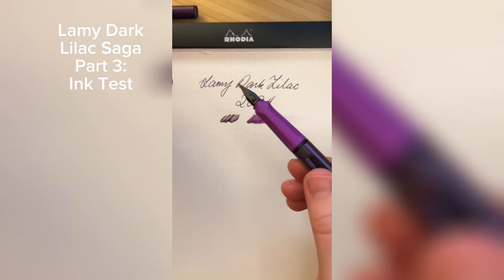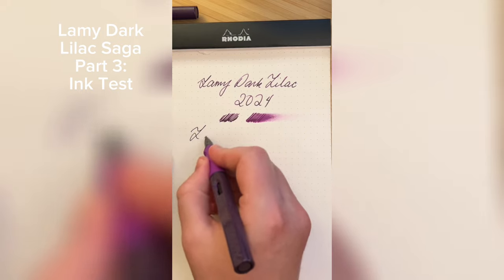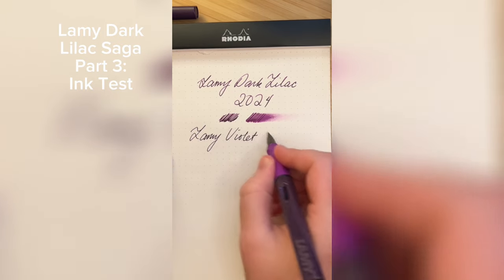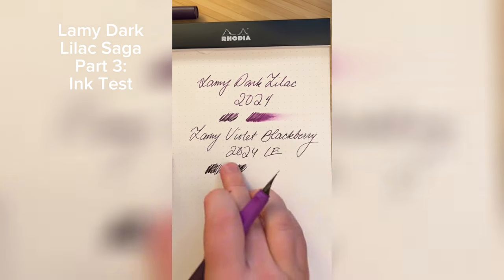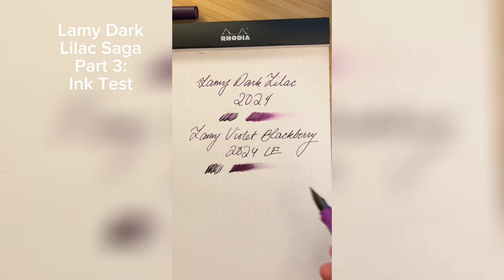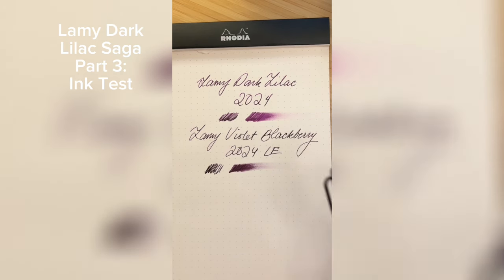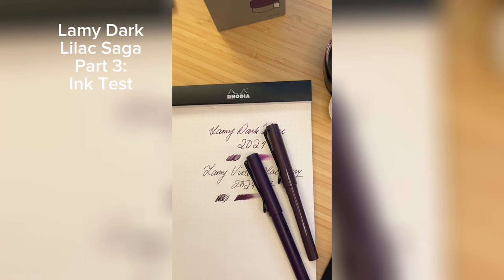Now just for fun, let's compare it to the new Violet Blackberry ink. You can see the new Violet Blackberry is much darker of a purple, although neither of these are the mythical Dark Lilac of old. These are both really fantastic inks. I'm happy I have them both, and I can't wait to keep using them for a long time to come.